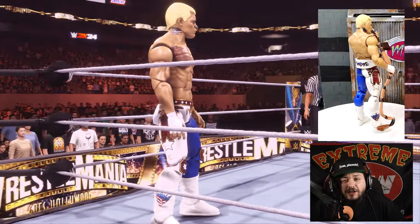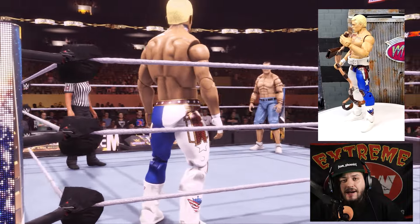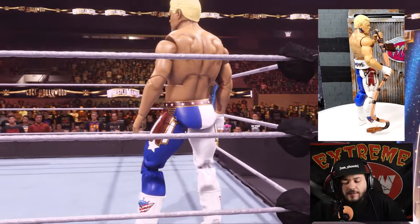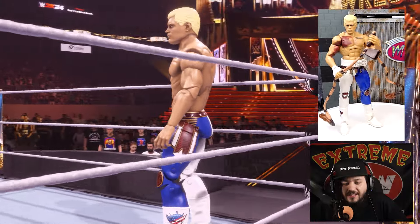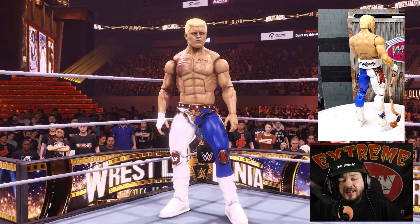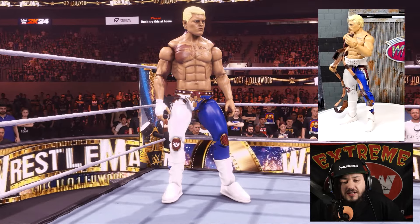The footage of the actual action figure you're seeing right now is from my homie Trey over at My Damn Toys. I highly recommend you go check out his channel — if you're into wrestling action figures, he's a great brother with amazing content. Big ups to him for allowing me to use his footage of this Cody Rhodes review in this video.